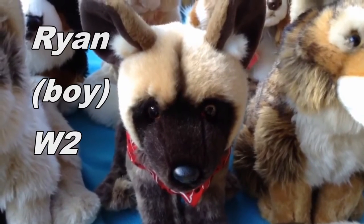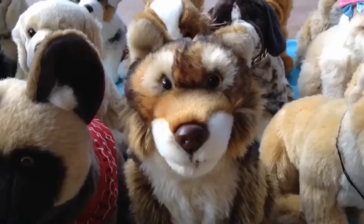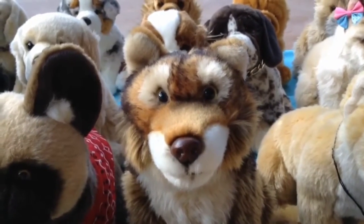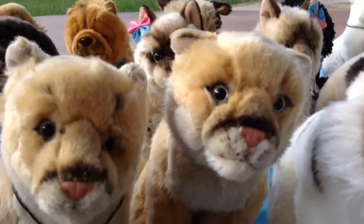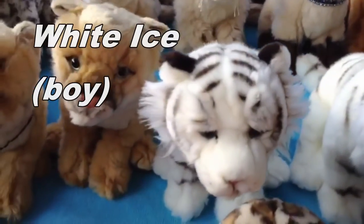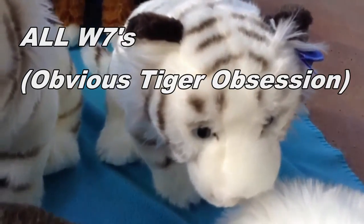This is Ryan, the Webkinz Signature African Wild Dog, and he belongs to Webkinz2. This is Rhea, the Webkinz Signature Endangered Red Wolf, and she belongs to Webkinz6. The Webkinz Signature Endangered Cougars are Sierra and Arizona, and they both belong to Webkinz7. The Webkinz Signature White Bengal Tigers are White Ice, White Wind, and Zebu, and they all belong to Webkinz7.